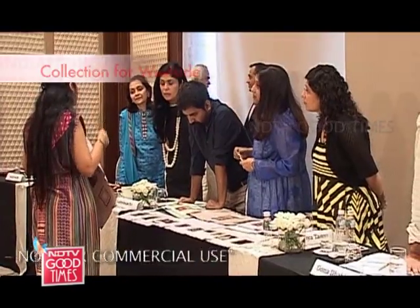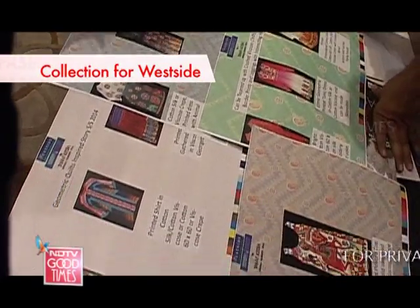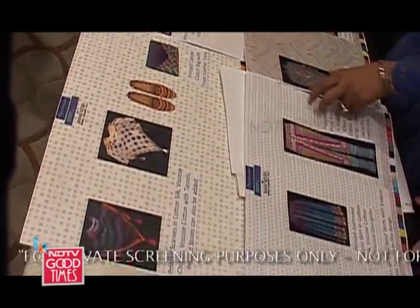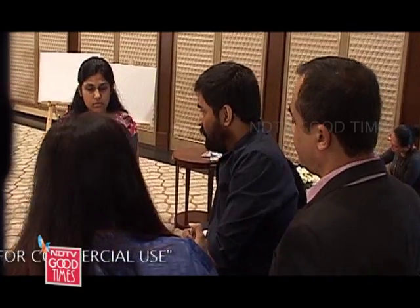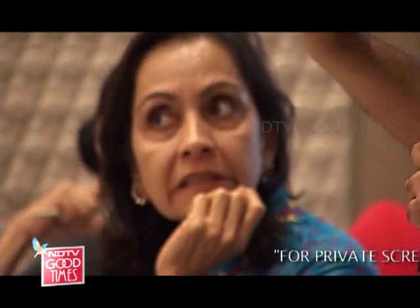Her West Side collection consisted of patterns which were very ethnic and inspired by folk embroidery and animal motifs. I love West Side — I shop a lot at West Side personally also. I'm quite excited if I get to design for them because I think my product will just fly off the racks.